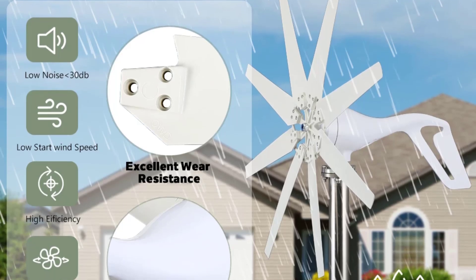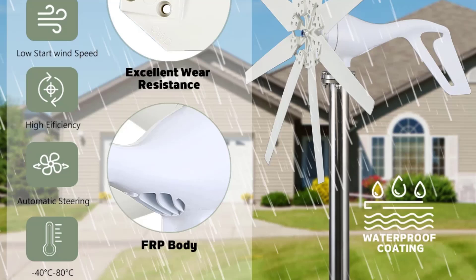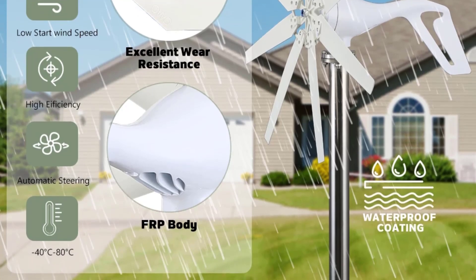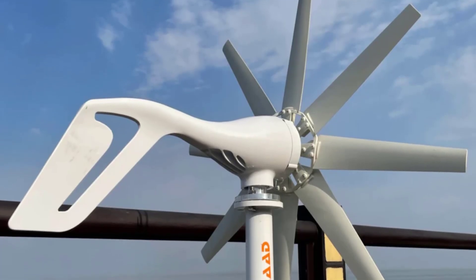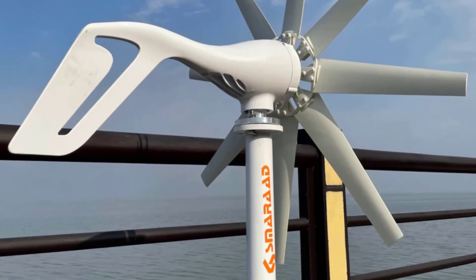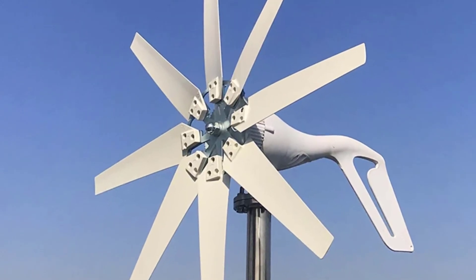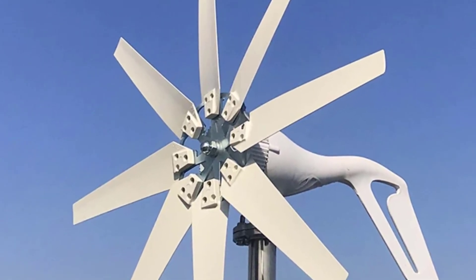The Maximum Power Point Tracking (MPPT) Charge Controller is a smart feature that maximizes the efficiency of the wind turbine by constantly adjusting the power output for the best possible energy conversion. MPPT controllers are more efficient than traditional controllers, ensuring that you extract the most energy possible from the wind, even in varying wind conditions.